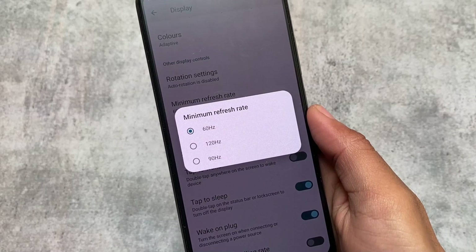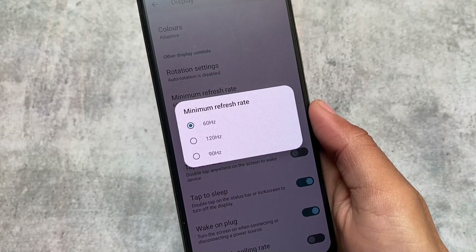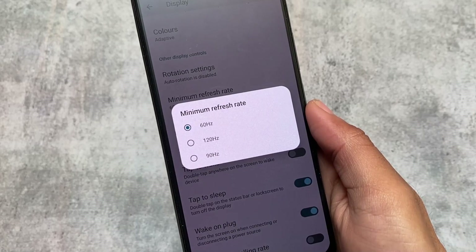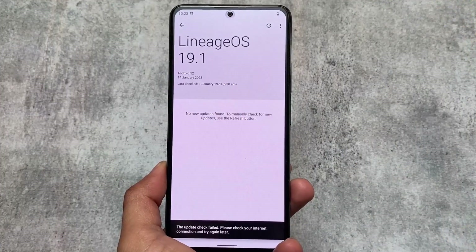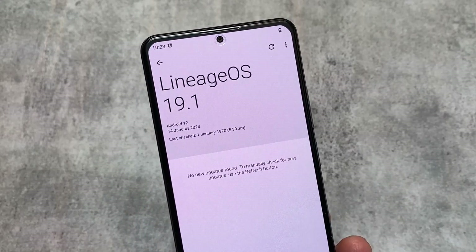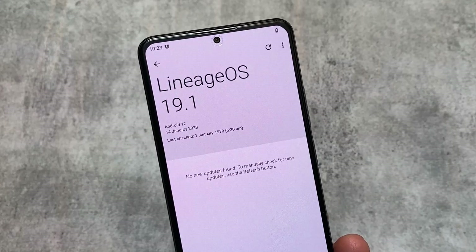My device officially supports 60Hz and 120Hz, not 90Hz — but by using this custom ROM I also have the 90Hz option available, and it is working. I used LineageOS 19 for a long time and 90Hz is working, so that's something really interesting.